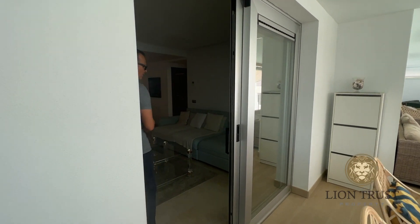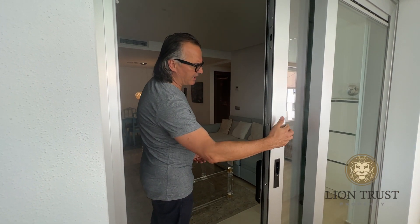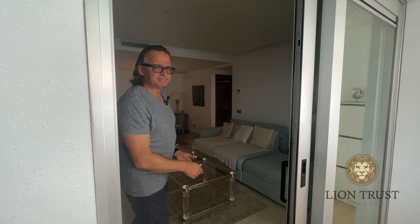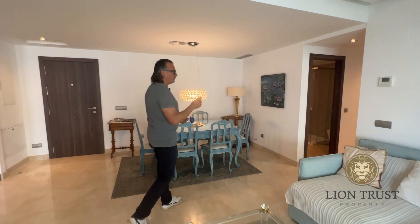Wandering through, I should mention the doors — these are really great quality, great for soundproofing and also security. The apartment's got air conditioning throughout.